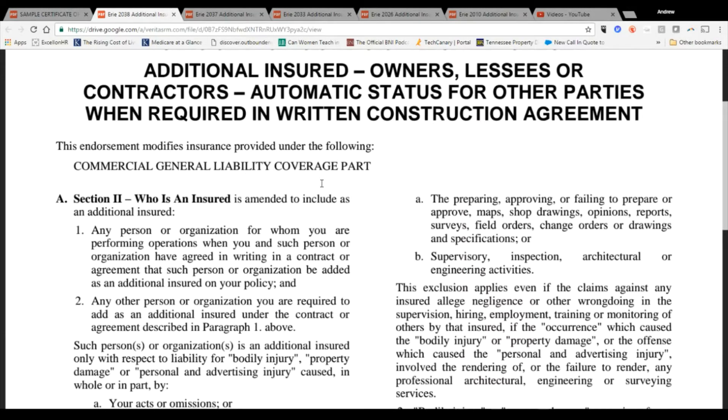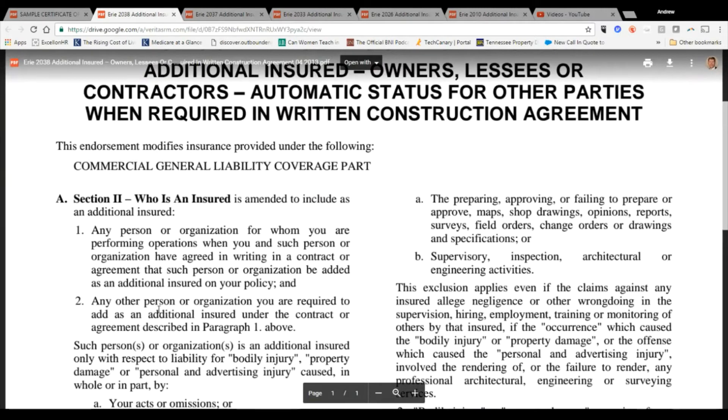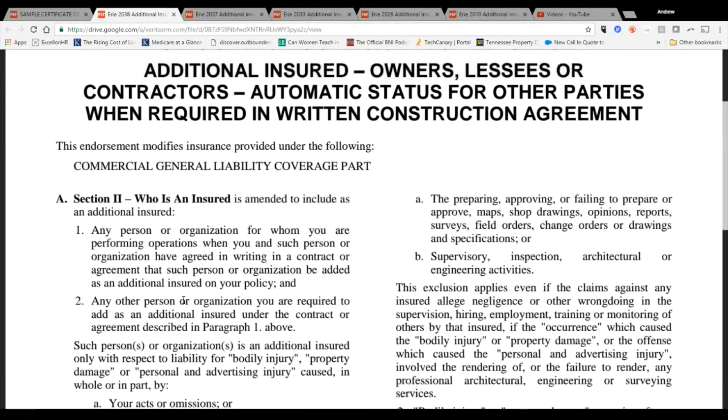If you're a GC, the person you're building for — or the city — will often require you to name them as an additional insured. With the wording in this form, it covers any person or organization you're required to add as additional insured. Contracts I'll see will say the additional insured must include the general contractor, the architect, the engineer, and the owner of the property — sometimes even more parties come into play.